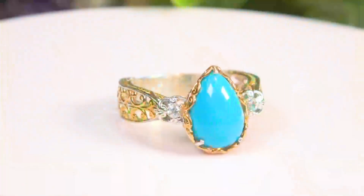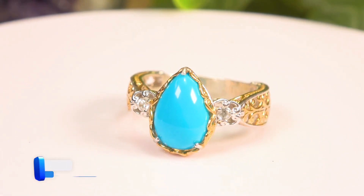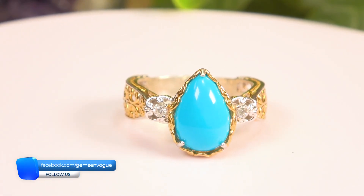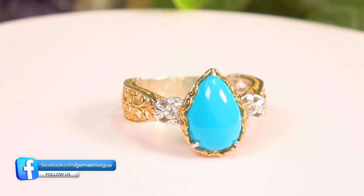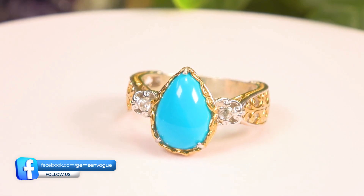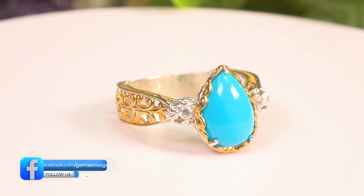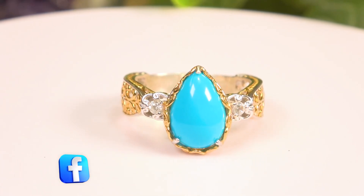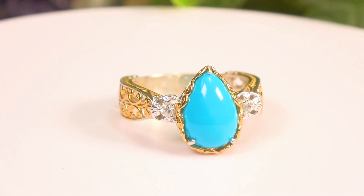When you cut into a pear shape you make that point and lose a lot more material. This is a very big stone coming in at a beautiful 14 by 9 millimeter with 12 points of white zircon — our second most affordable item. Notice how the shank doesn't get thinner; it actually gets wider. It's perfectly balanced and will never spin on your finger. I've got a lot more Sleeping Beauty for you at gemsonvogue.com where you will not pay shipping and handling.